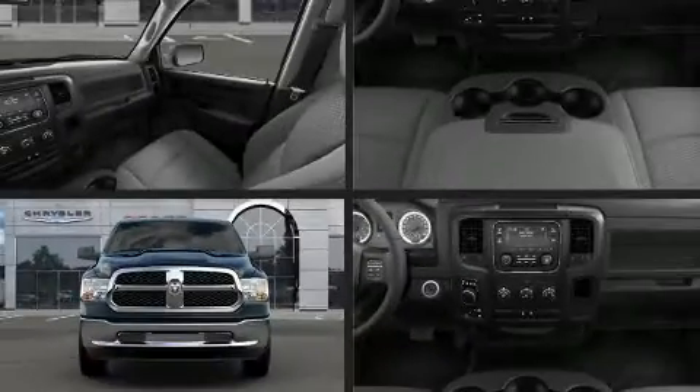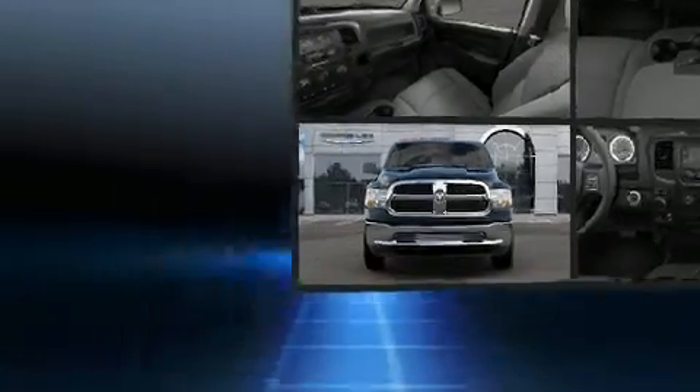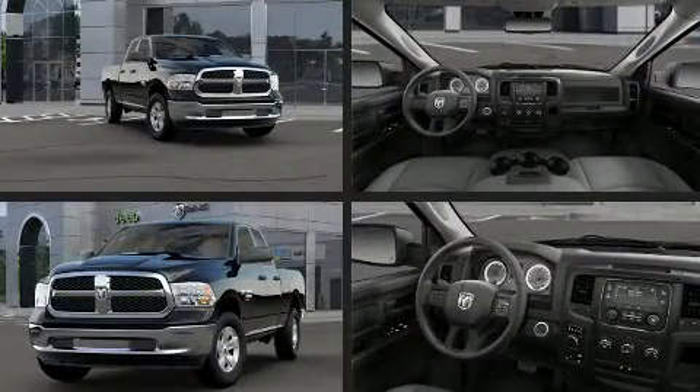Treat yourself to a test drive in the 2019 Ram 1500 Classic. This four-door, six-passenger truck stands out among competitors in its class.